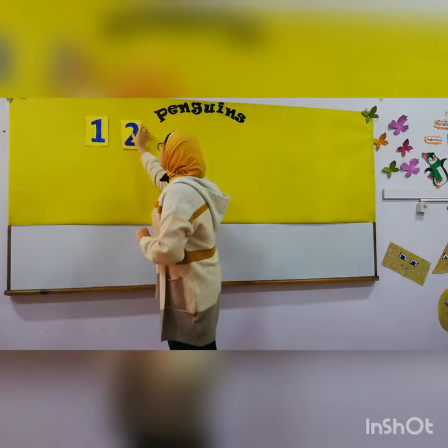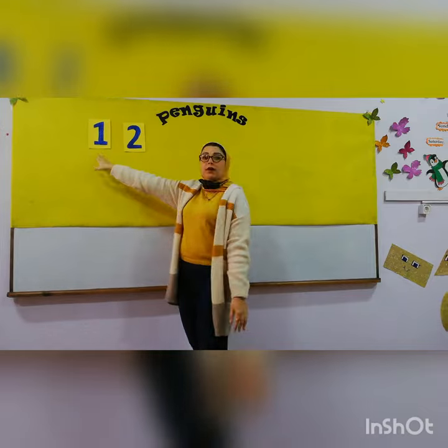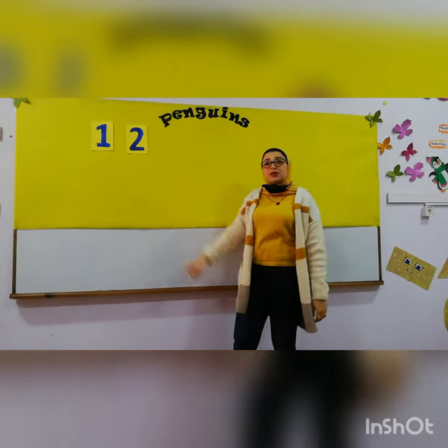Two. Say with me: two. One, two. After number two comes number?